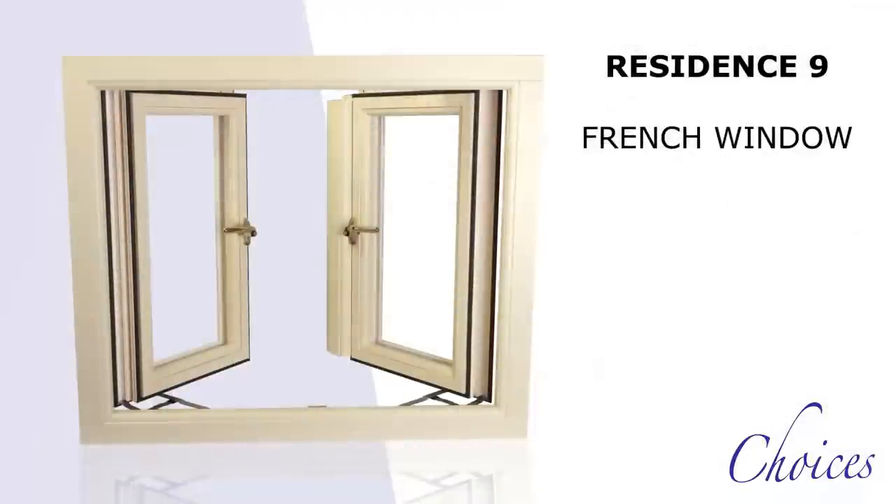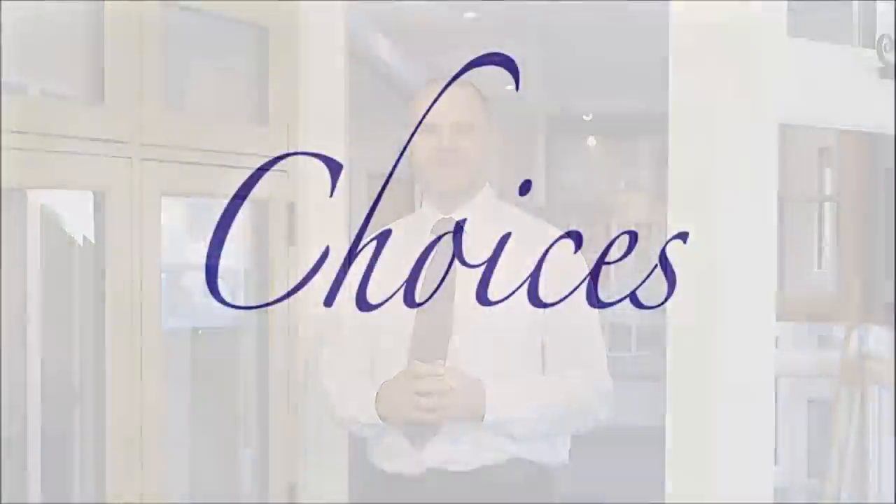Within the Choices Residence 9 family there is also the option of a French window for the all-important escape facility. So there it is — a major step forward for PVC-U windows that means you can have the timber look without the maintenance and help save our woodlands.